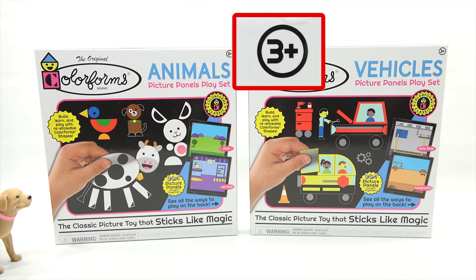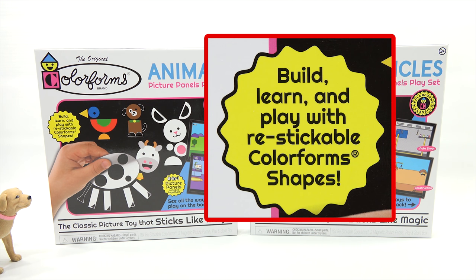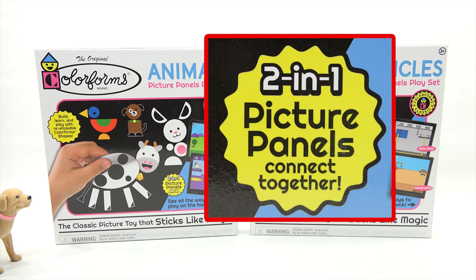These are for ages three plus. And we can build, learn, and play with restickable Colorform shapes. Restickable — you will see. There are two-in-one picture panels that connect together.